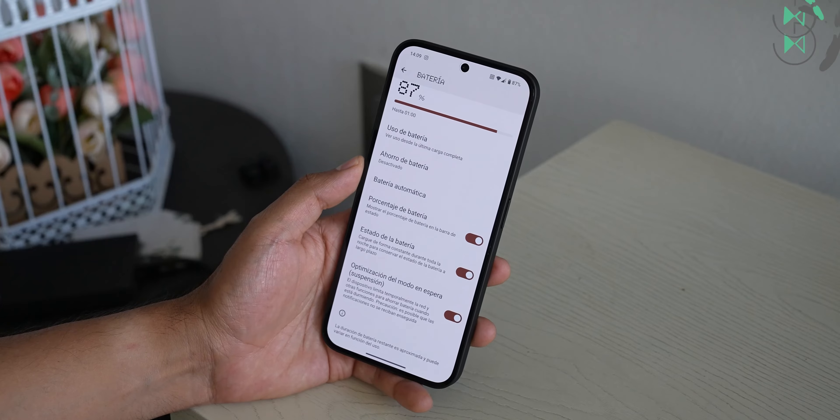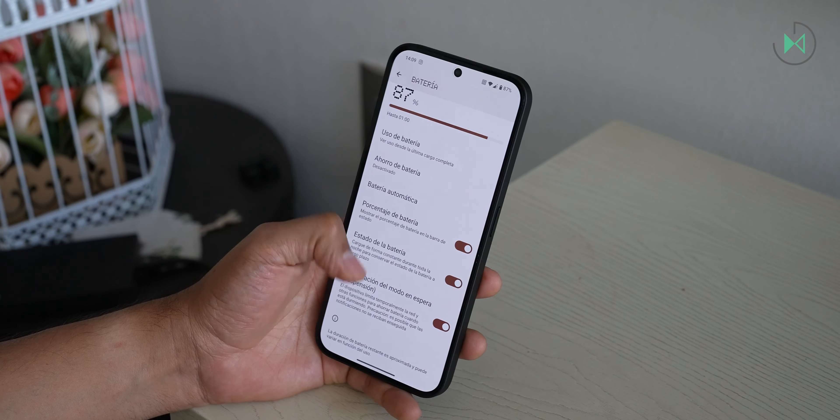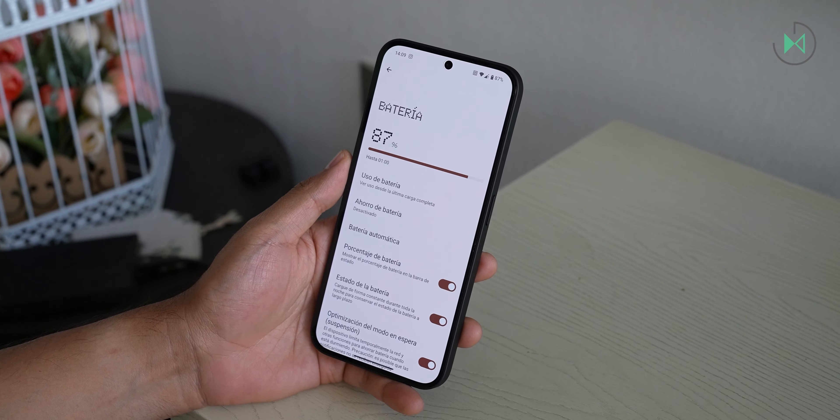The battery also performed above average in my tests. Although battery life is something that can vary a lot, based on the tests that I do to all smartphones, I can tell you that in my case it performed beyond what the average performs. Finally, its processor is the MediaTek Dimensity Pro — a processor that does really well in games. So it's a very balanced device and a good choice in this price range.